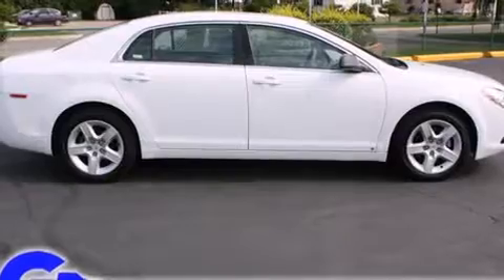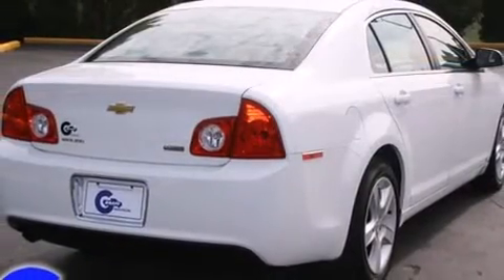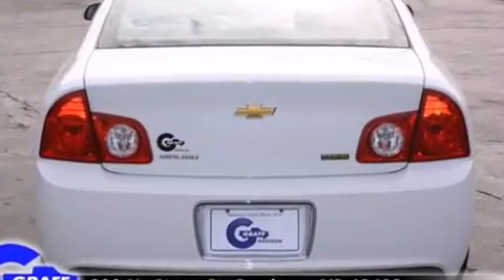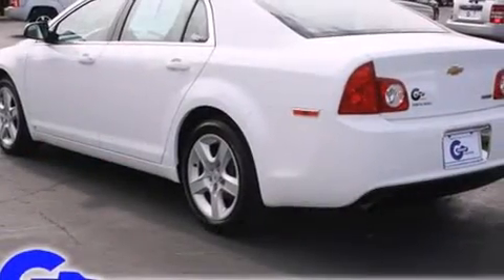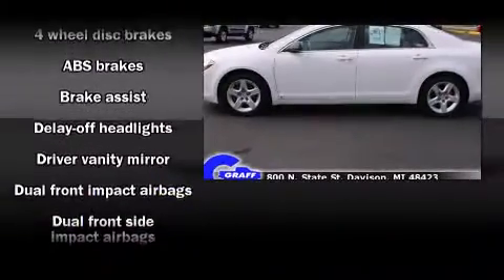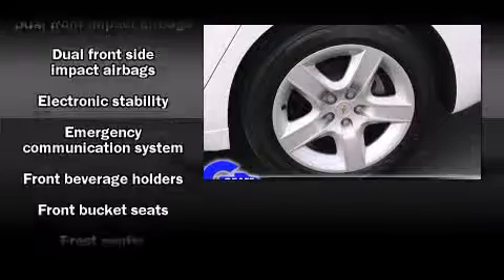It's equipped with tons of terrific amenities, but it won't break your budget, such as remote keyless entry, one-touch window functionality, a tachometer, an outside temperature display, fully automatic headlights, and a split folding rear seat. Premium sound drives six speakers, providing you and your passengers a sensational audio experience.